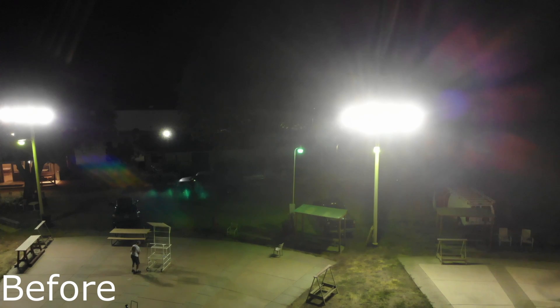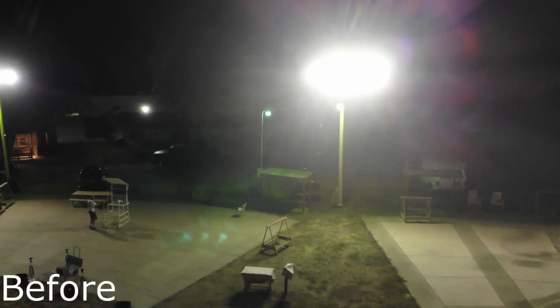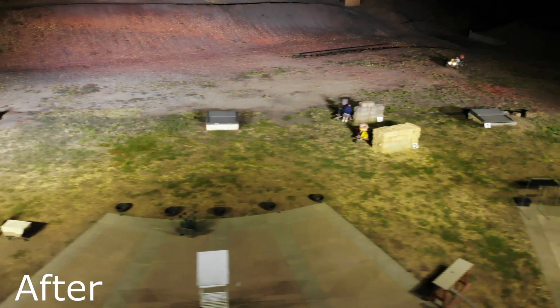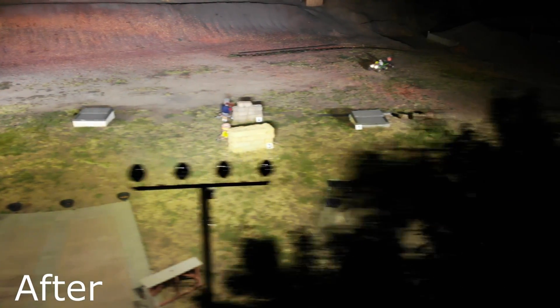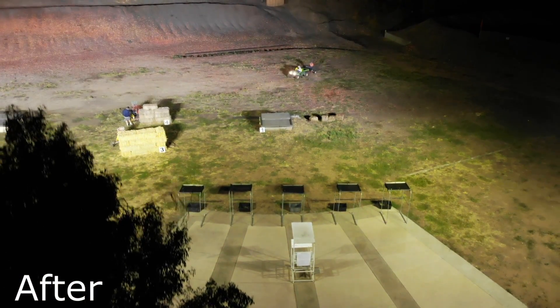They are also dimmable with a simple 0 to 10 volt dimmer switch, giving you even more control over your lighting. With 100,000 hour LEDs and our five year warranty, once you install the Stadium Pro series lights you won't have to worry about your sport lighting for a long time.